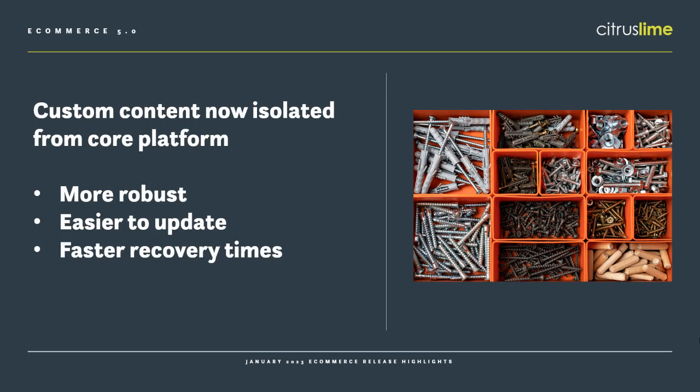There is an element of risk in this release as the content is moved. We've been very thorough in the process and testing and we don't anticipate any disruption.